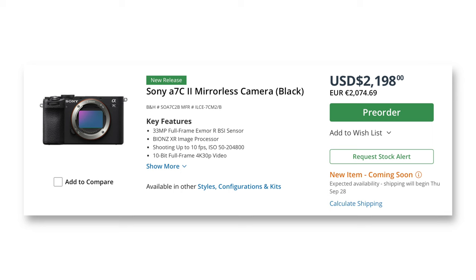The new a7C Mark II is basically the Sony a7IV in the a6700 body.